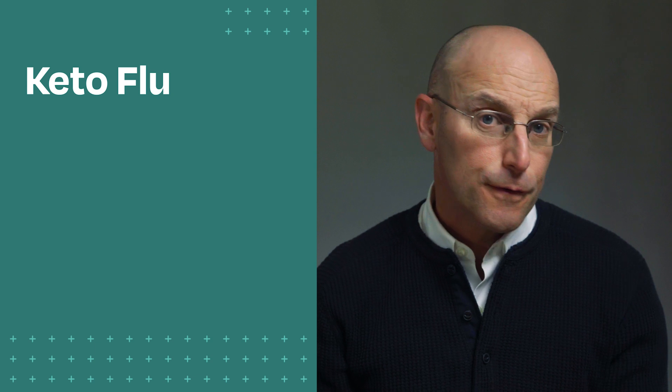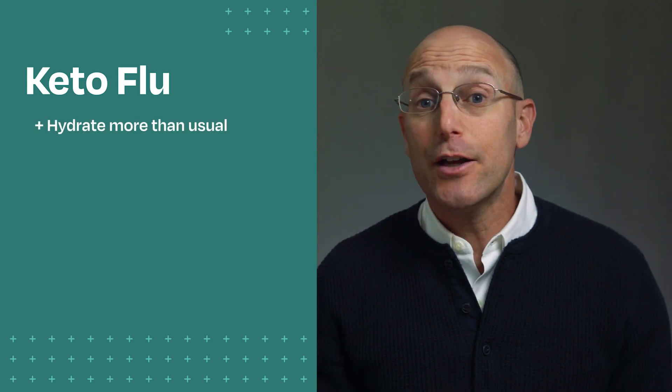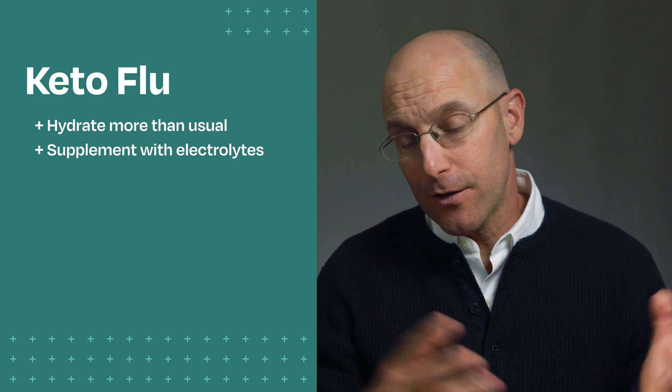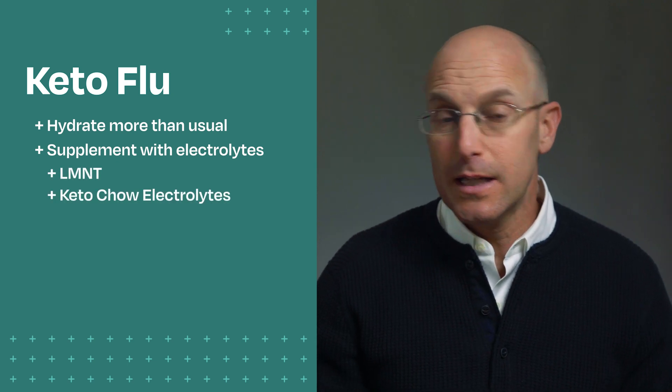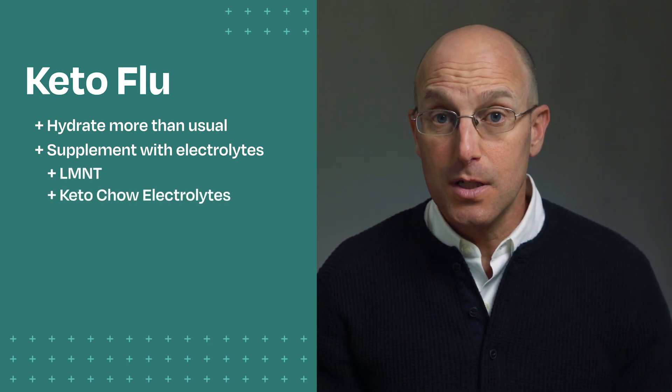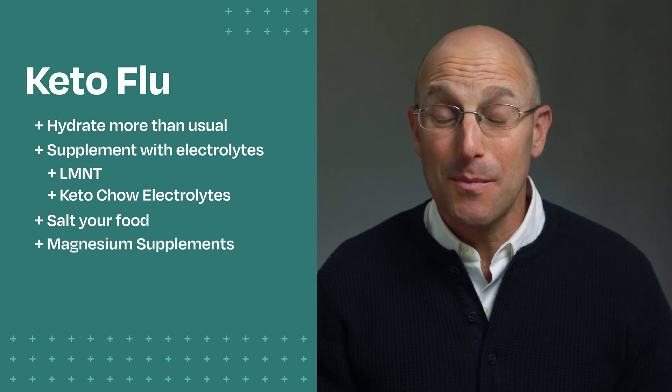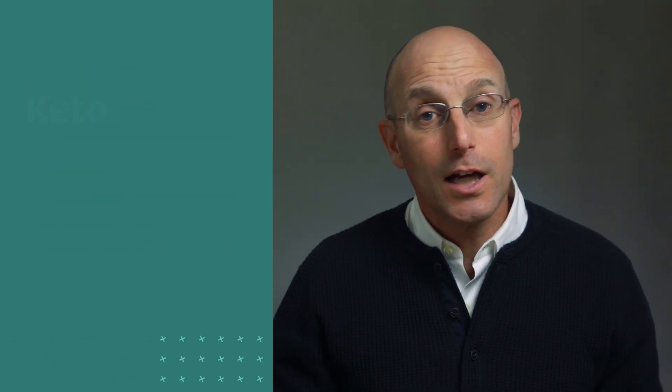Be prepared for a keto transition, or keto flu as it's called. Plan to hydrate much more than usual and supplement with electrolytes. There are lots of options like Element or Keto Chow electrolytes and many other options, or just good old-fashioned salting your food and taking magnesium supplements. Be prepared — don't get caught off guard without enough fluid or electrolytes as you're going through the transition.